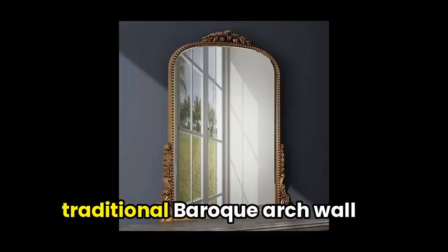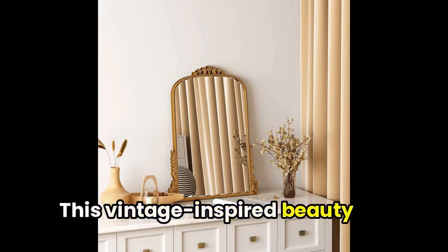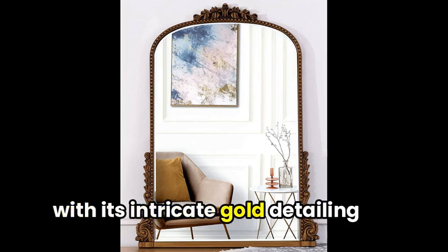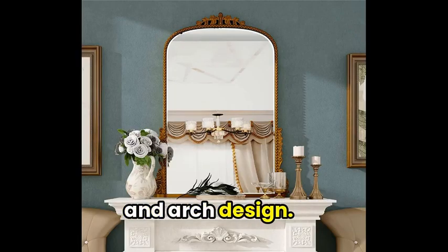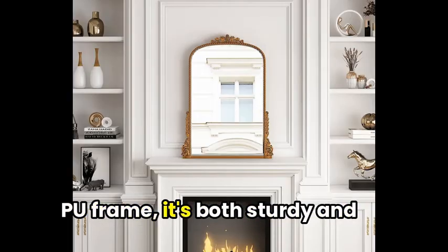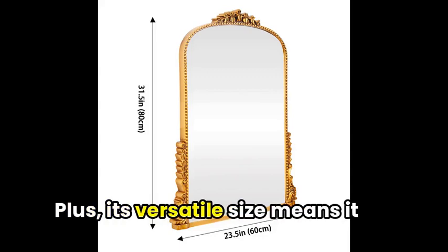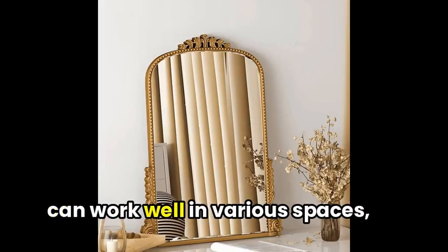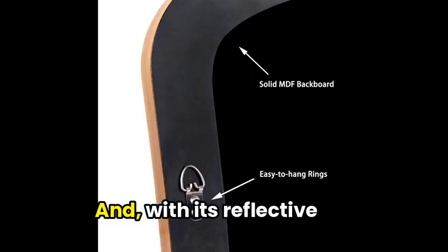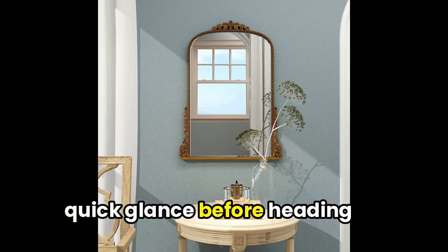Next, let's talk about the traditional Baroque arch wall mirror. This vintage-inspired beauty adds a touch of elegance to any room with its intricate gold detailing and arch design. Made of durable HD glass with a PU frame, it's both sturdy and easy to hang. Its versatile size means it can work well in various spaces, from the living room to the bedroom, and with its reflective properties, it's perfect for a quick glance before heading out.